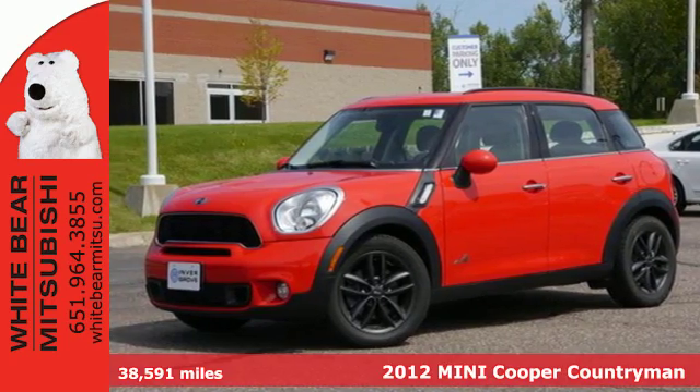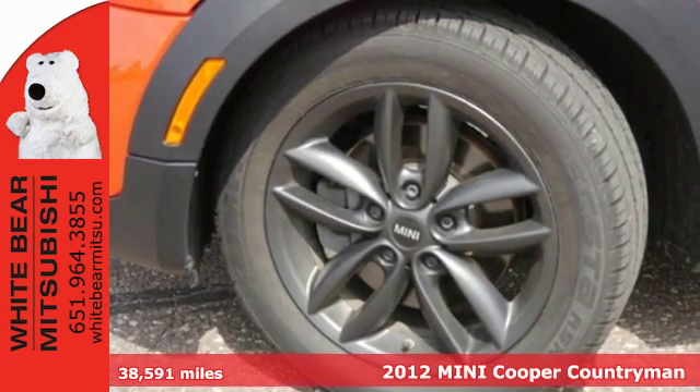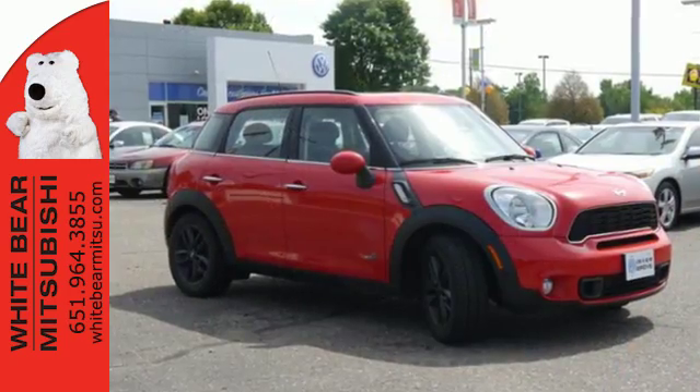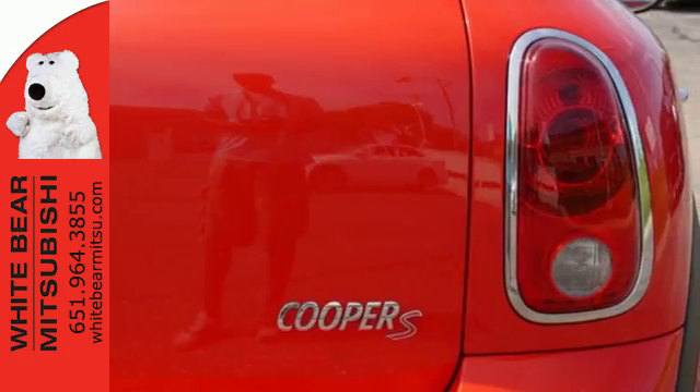Here's a 2012 Mini Cooper Countryman. This adorable and well-engineered Mini comes with comfortable bucket seats with 6-way manual adjustability in front. You also get air conditioning with a pollen microfilter and air recirculation, as well as halogen headlights and chrome plate grill.